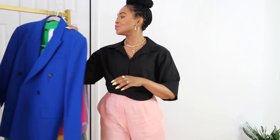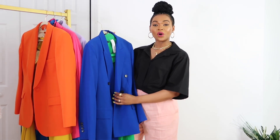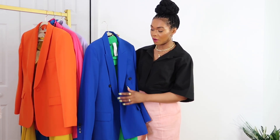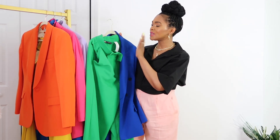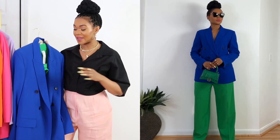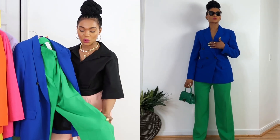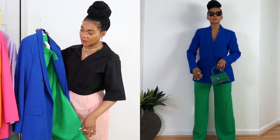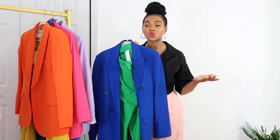Look number two is going to be this blue blazer from Zara. If you've been subscribed or watching me, you know I have this blue blazer from Zara. I paired it with these green pants from Zara — got the blazer in large. I styled it with this wide-leg green pants that I showed in my previous hauls and it came out so good.